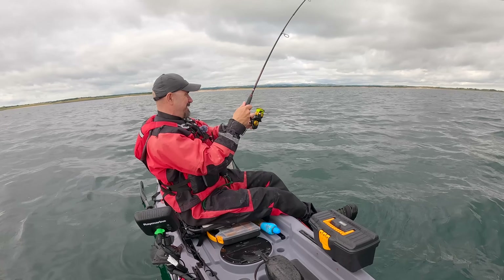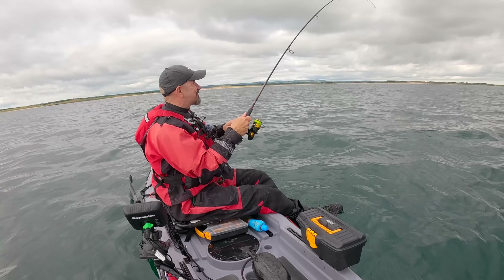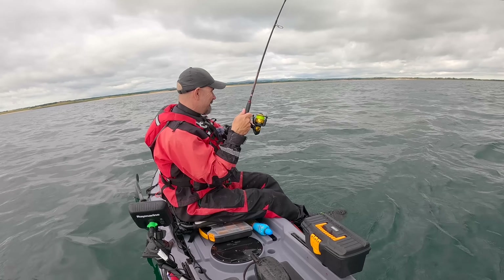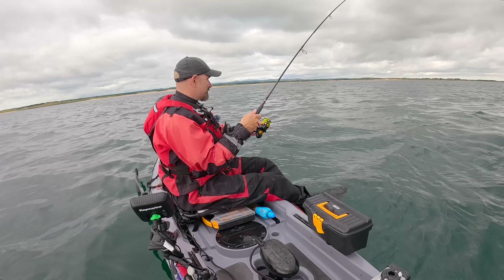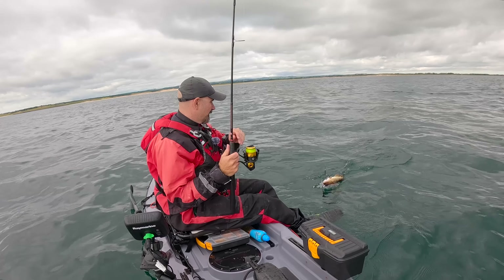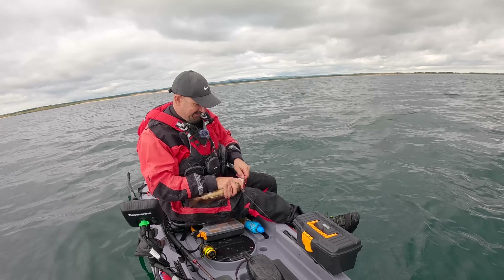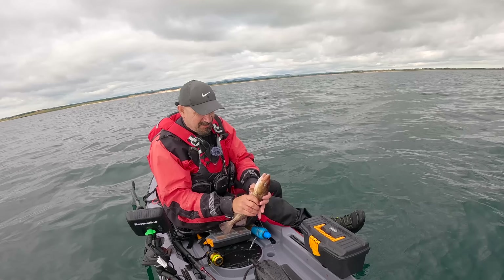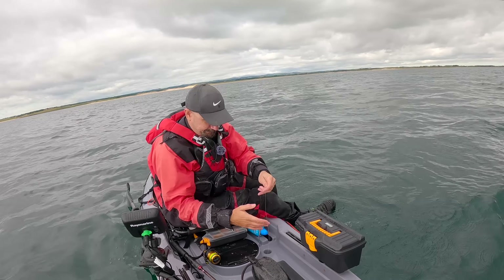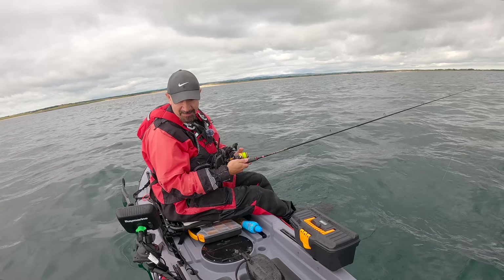Yes, we're in! Brilliant. I just saw a load of bait fish come on the sounder and was wondering if there'd be anything underneath them - and this is definitely not a mackerel. It's a codling, right in the chin. I've crushed the barb so this should be easy to get out. There's a stack of them down there - let's get straight back into them.